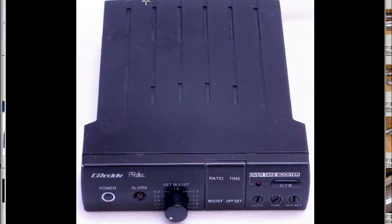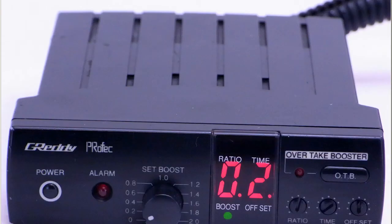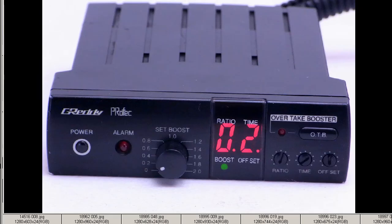A close-up of the controller here. You can see a few minor marks and scratches as it is a used item, but generally tidy. Greddy Profec on the front there. You can see the front is very tidy — a few little minor marks like a mark on the corner and a few other little marks, but generally very tidy.